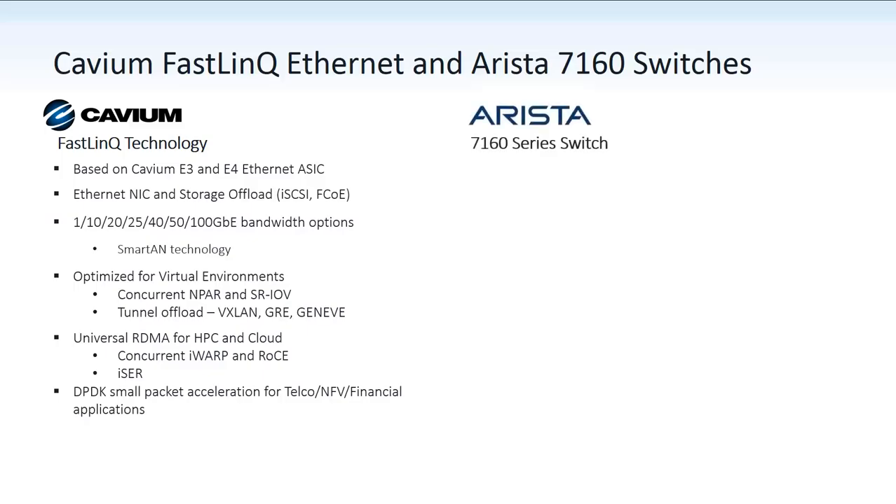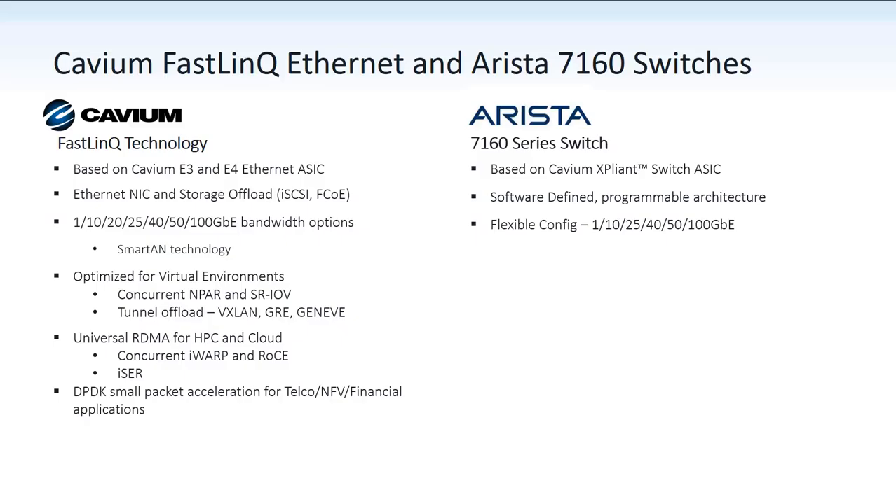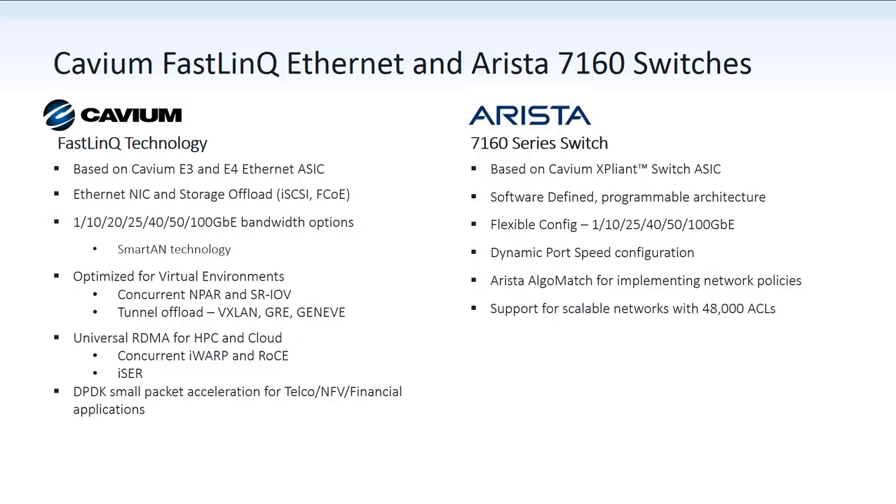The Arista 7160 series switches are based on the Cavium Expliant switch technology, support software-defined programmability, allowing a single switch to be deployed in a variety of roles. They support a variety of port speeds with the ability to dynamically change a port configuration without having to reset the entire switch. The 7160s support Arista's ALGO MATCH technology that streamlines application and network policy deployment, and they easily handle large-scale networks with support for 48,000 access control list entries.